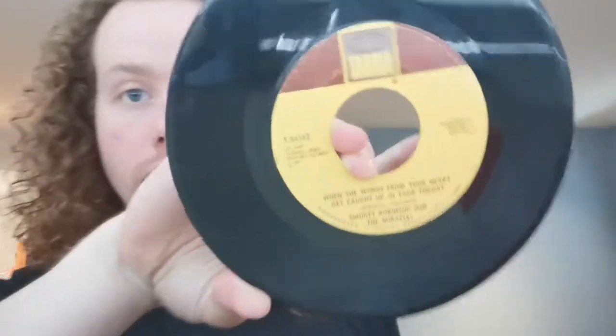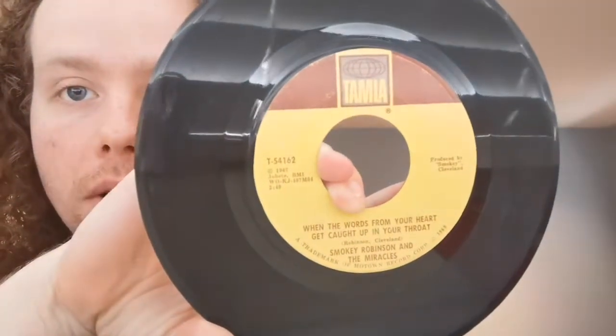I got a lot of Motown in this collection, apparently, because I'm going on to Smokey Robinson and the Miracles. I have three of their singles from 1968. I've got If You Can Want with the B-side of — this is the longest title in the history of the world — When the Words from Your Heart Get Caught Up in Your Throat. Then I got Yesterlove with the B-side of Much Better Off. And then Special Occasion with Give Her Up.